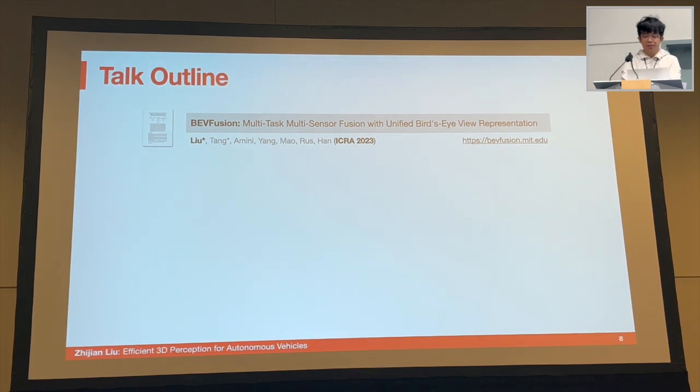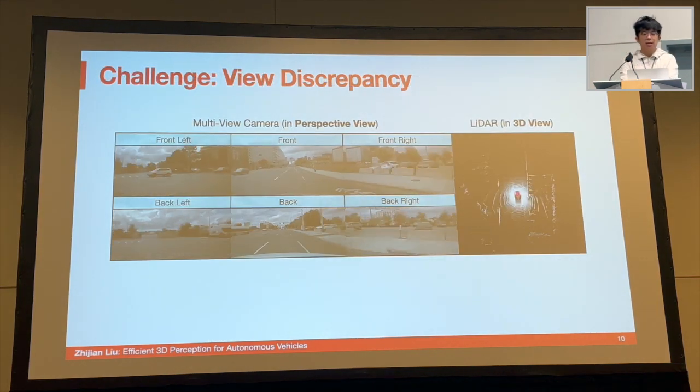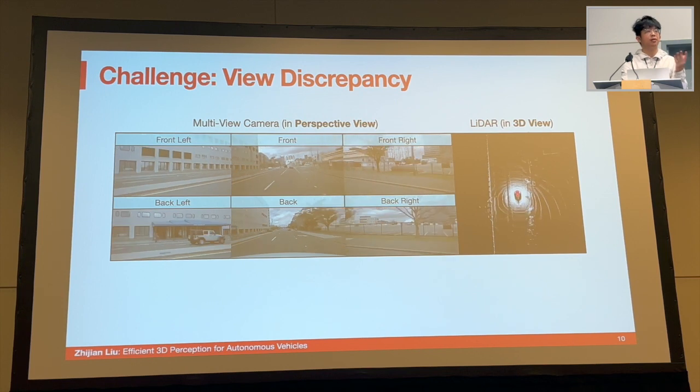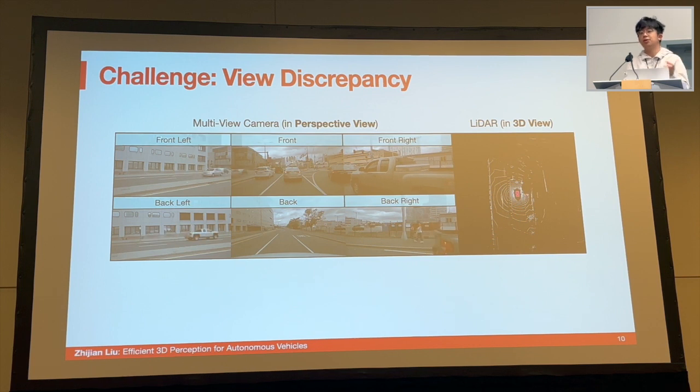Self-driving vehicles are equipped with numerous sensors for better robustness. The most commonly used sensors are cameras, LiDARs, and radars. You can see there are more than 10 cameras mounted on the car, along with 4 LiDARs and 6 radars. Different types of sensors have different characteristics and provide different types of signals. One significant challenge for multi-sensor fusion is the view discrepancy between different sensory data — for example, camera features are captured in the perspective view, while LiDAR and radar data are usually in 3D or bird's-eye view.